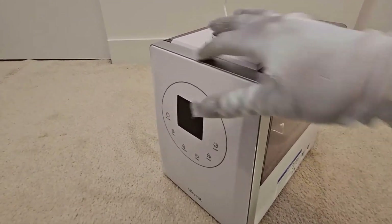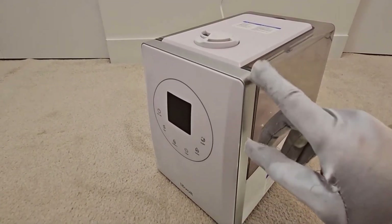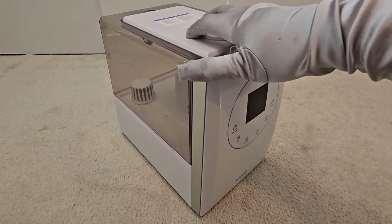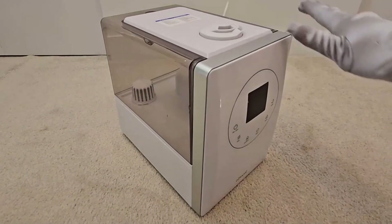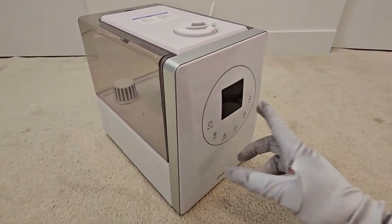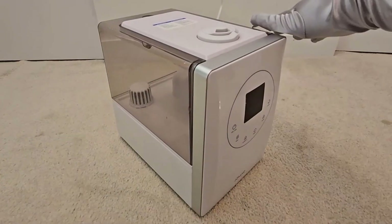Is the tank removable? Yes, the tank is removable. Does it kill germs? It does not kill germs. It adds moisture to the air you breathe and takes away static electricity within the home.